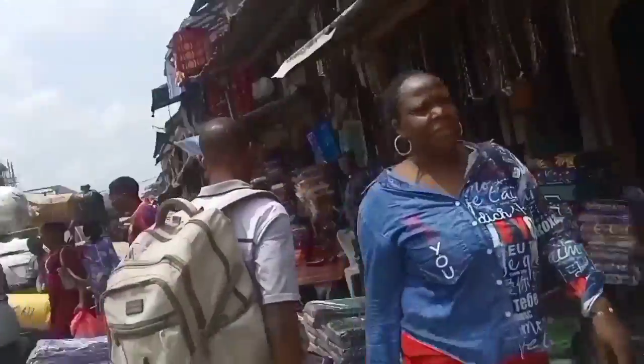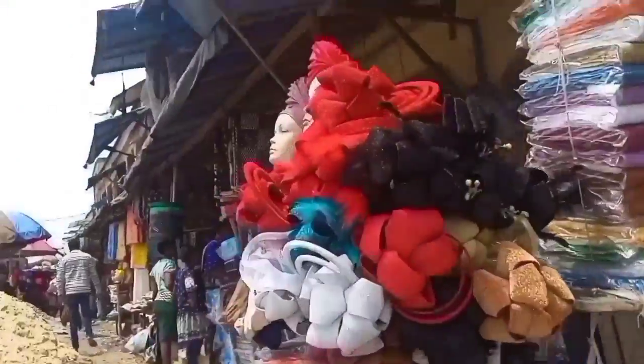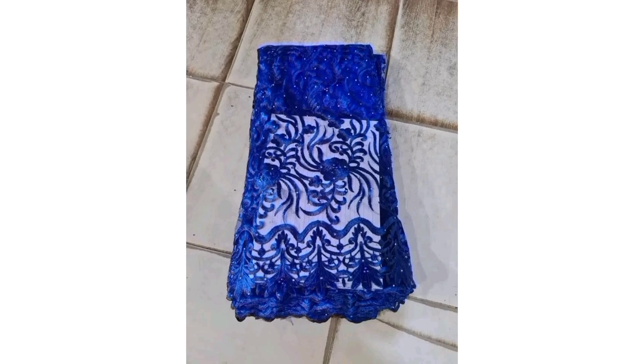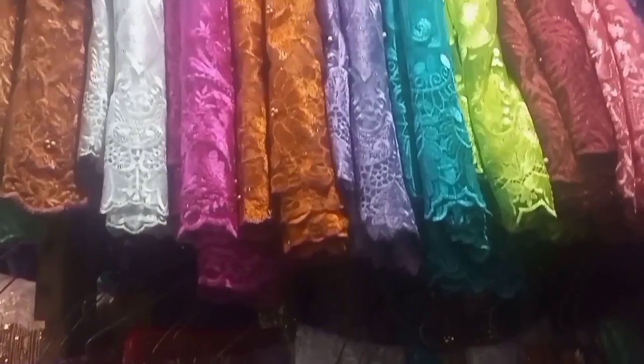The right side is full of lace and sample materials. We are going to take the right one first. This is regular lace — for those of you that don't know it, it is a small lace that doesn't have much sequins.